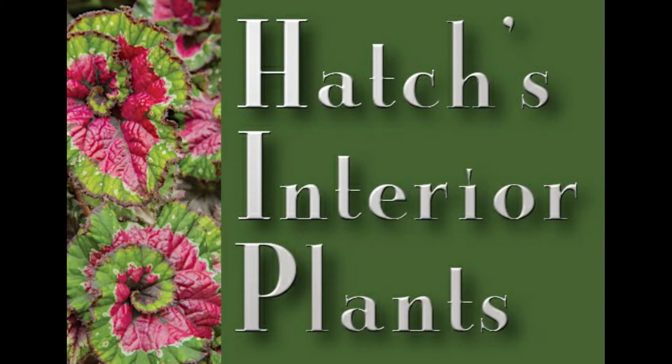Hi, this is Larry Hatch, and I want to introduce you to a new online encyclopedia of houseplants, interior landscape plants, and tropical foliage plants. It's called Hatch's Interior Plants. And before you think I'm trying to sell you something, it's 100% free.